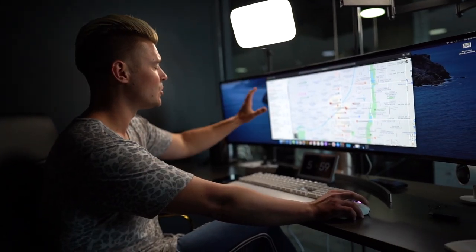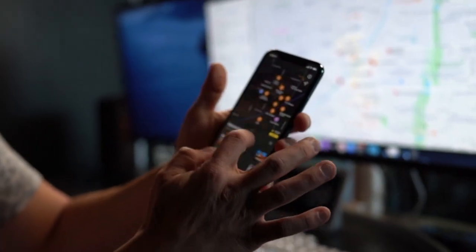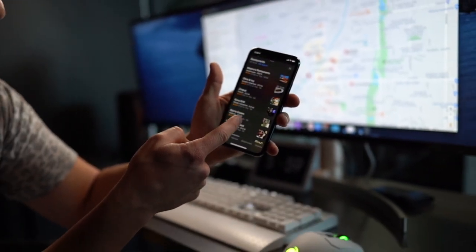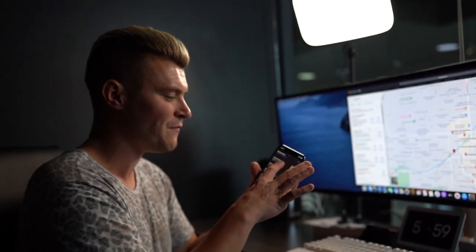My mom certainly looks at reviews before she picks a restaurant or goes to a bar. When you search restaurants nearby on Google Maps, what pops up? Four stars, four stars, four and a half, three and a half — you guys see my point. Everything is based on reviews.